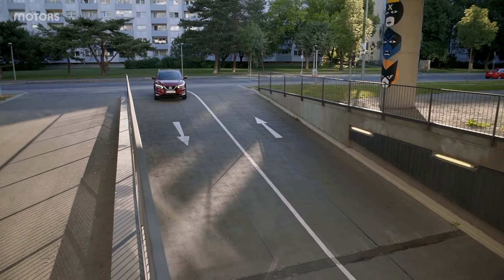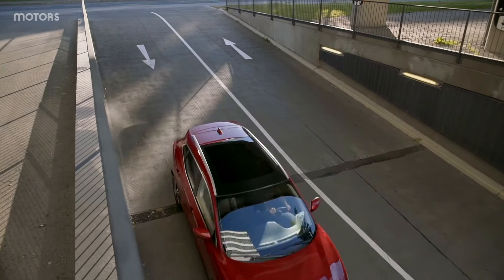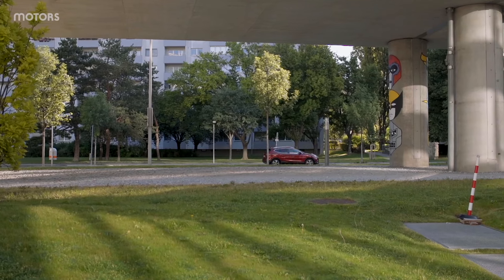In 2020, the trim levels were reduced down to Accenta, N-Connecta, and N-Motion. N-Motion replaced Tecna and is the trim level of the car we have here today.